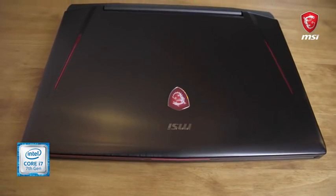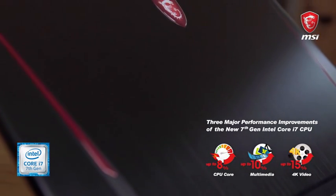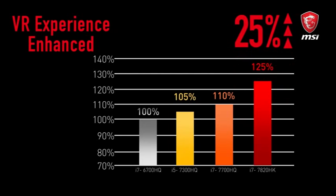One of the more popular topics these days is the new CPU, the Kaby Lake, and what it brings to the table. It delivers an 8% increase in CPU core performance, 10% in multimedia, 15% increase in 4K video decoding, and most importantly a 25% increase in your VR experience. So if you're one of those lucky individuals who owns a VR headset, this is a real upgrade for you.